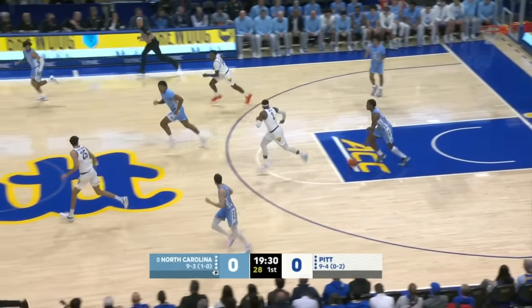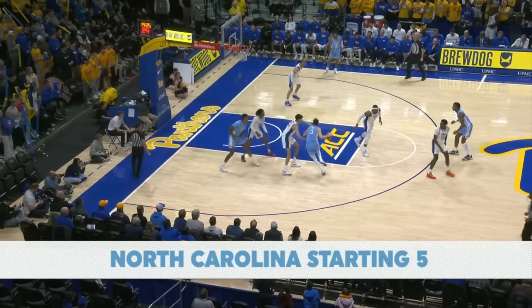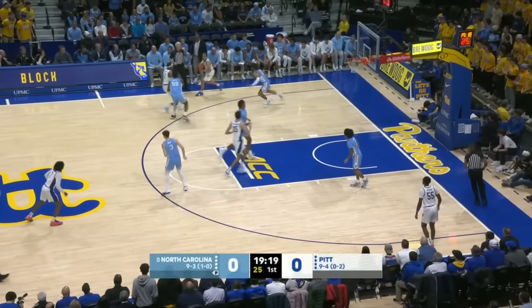A miss on the three and the rebound to Harrison Ingram, the Stanford transfer for North Carolina. Strong defensive stand for the Tar Heels early. When you've played with North Carolina, you've got to be used to their transition — they run after makes and misses.